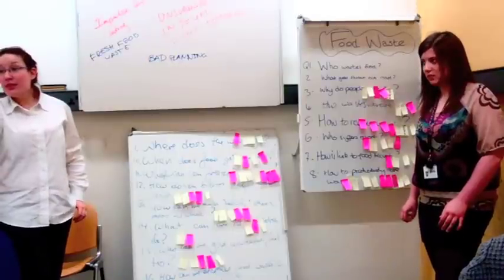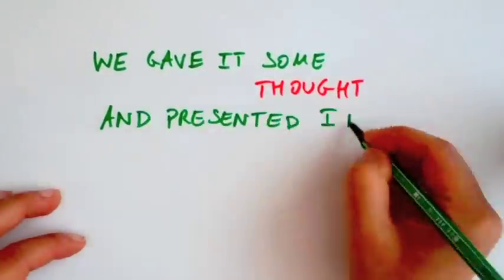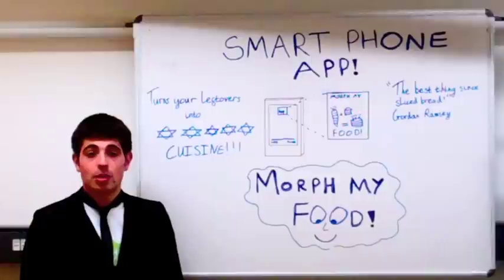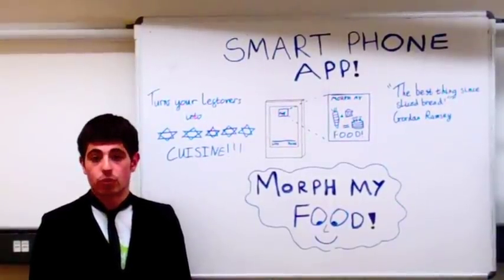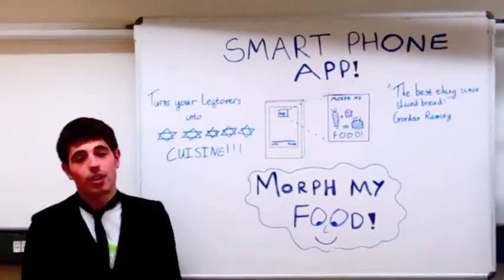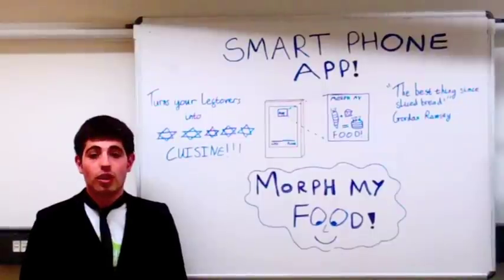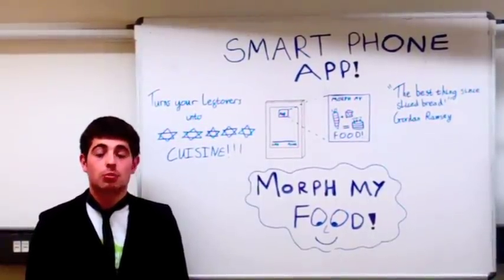An iPhone app! We gave it some thought and presented it to the world. An idea to help address world food prices by reducing food waste. It's a smartphone app targeted at all smartphone users. The app works by the user typing into the app all the leftovers they have in their fridge, and the app produces all the applicable recipes.